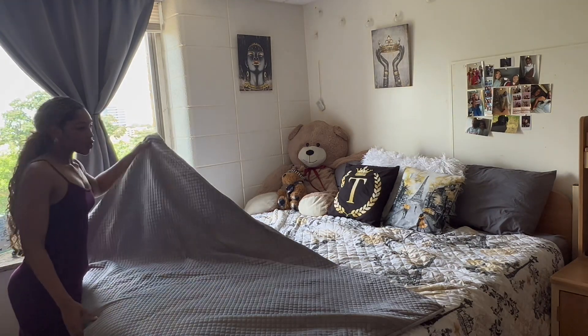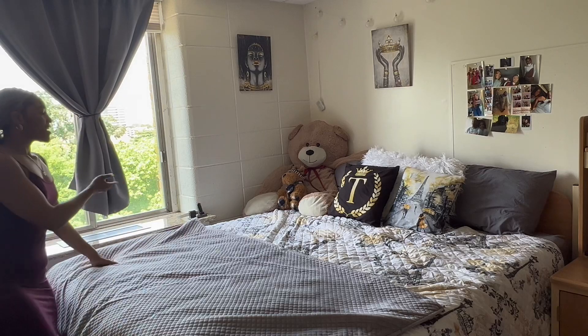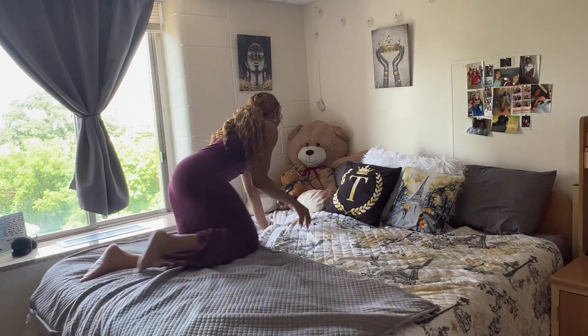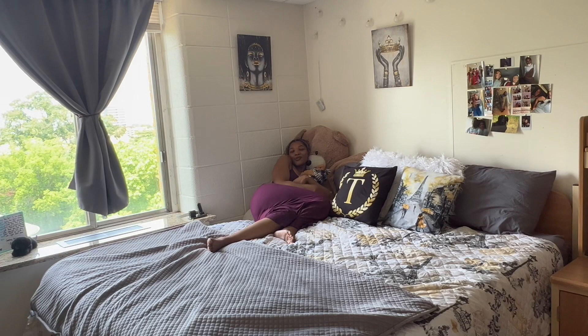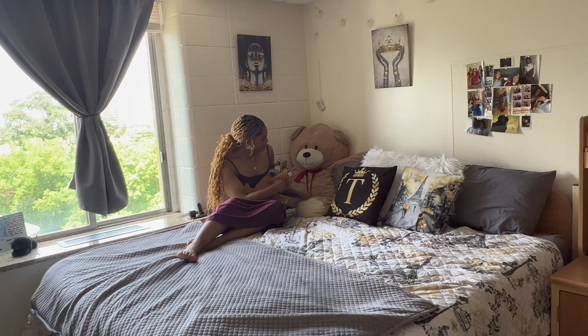This right here is a gray weighted blanket that I got from a college friend. Back here I have pillows and my huge bear. I love just cuddling up over here, reading a book, looking out the window — it's so peaceful. This right here is Wiley, and this right here is Matthew. They just be chilling over here in the corner.